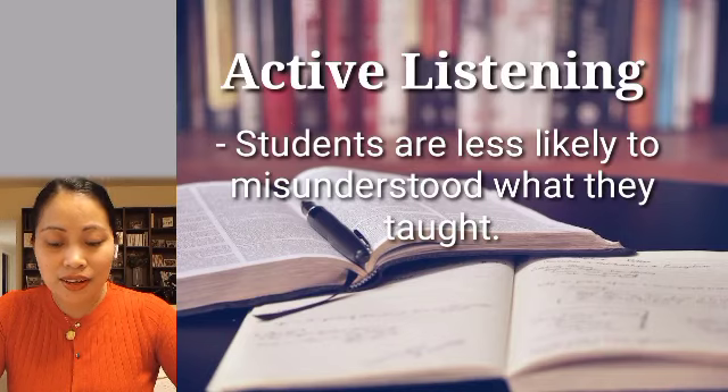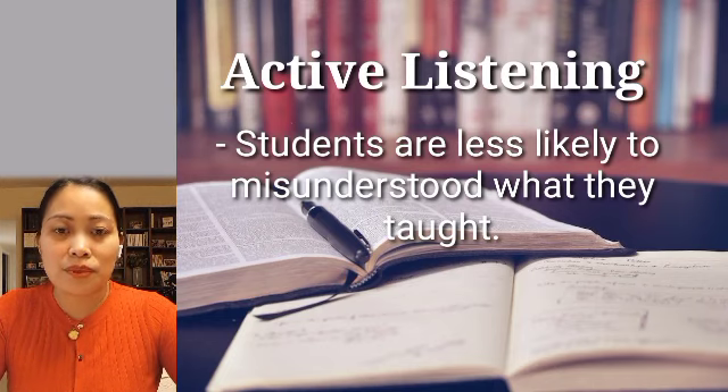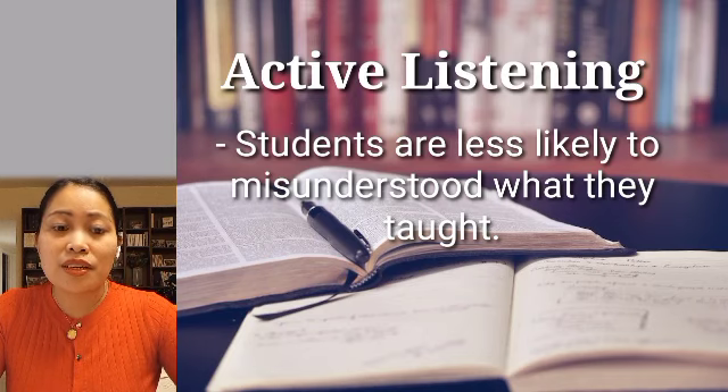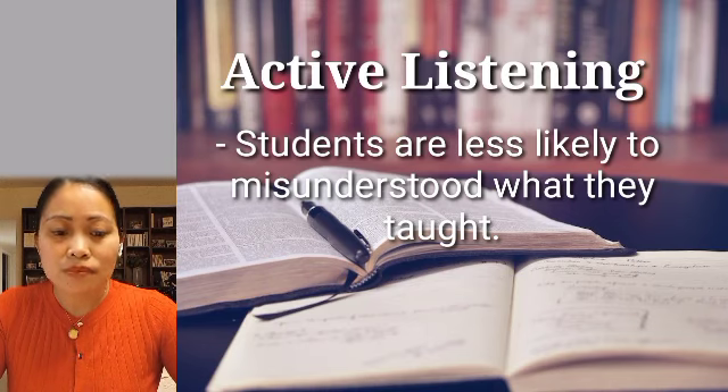Second, active listening. Active listening is important to students for several reasons and has several positive outcomes. Teachers like to encourage it — when a student is engaged in active listening, they are less likely to misunderstand what they've been taught. Their knowledge is deeper and more comprehensive, with fewer gaps in understanding. Students who engage in active listening are more likely to be self-reliant.